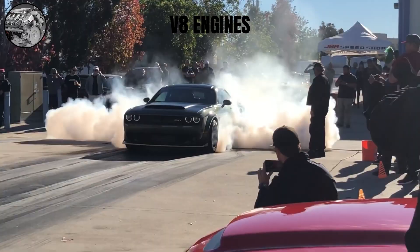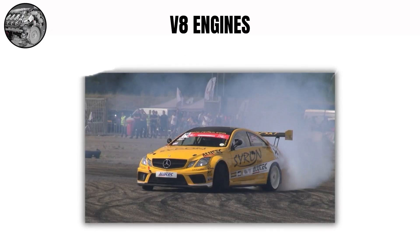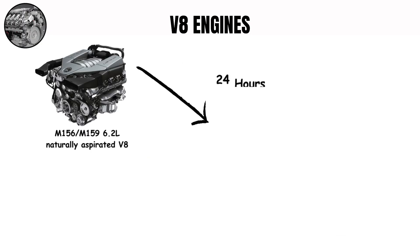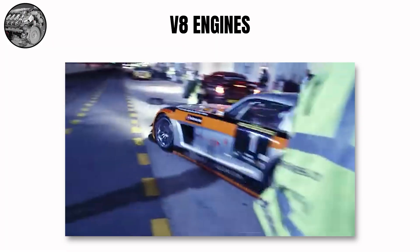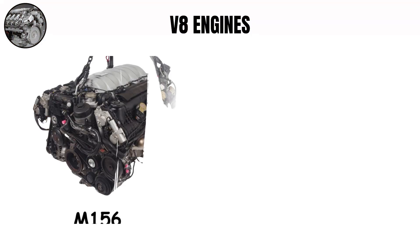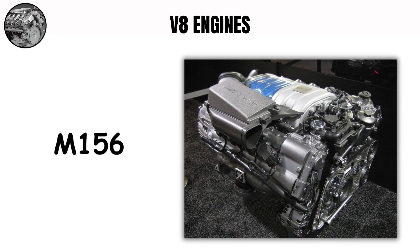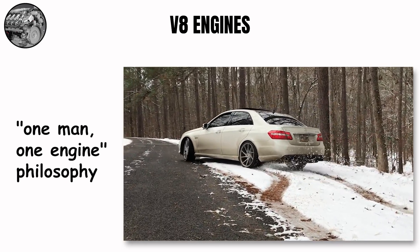European V8s often sound quite different. AMG hand-built V8s make a sharper, more aggressive bark with a metallic edge that sets them apart from American V8s — the firing order and exhaust tuning create this unique character. The M156/M159 6.2-liter naturally aspirated V8 from Mercedes-AMG powered the SLS GT3 to multiple 24 Hours of Nürburgring victories. The M156 became infamous for its cam adjuster bolt failures, which could cause catastrophic engine damage if left unaddressed. Despite this, it remains one of the most celebrated modern V8s, with AMG's one-man, one-engine philosophy creating a unique connection between builder and machine.